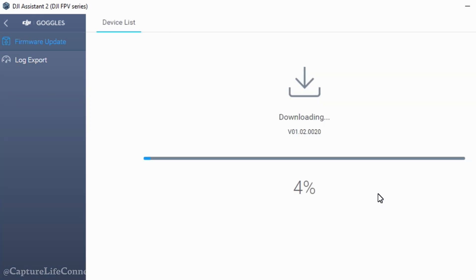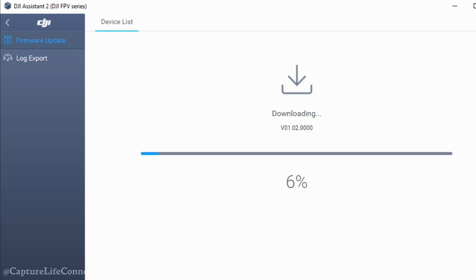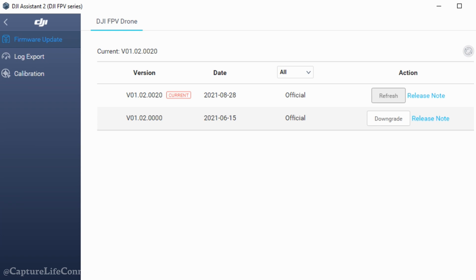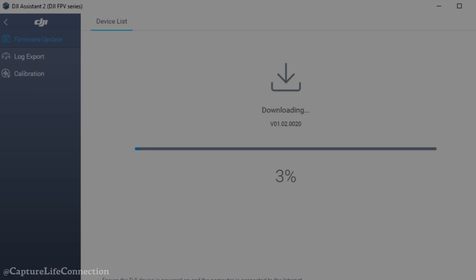So I ended up refreshing everything. I refreshed the goggles and tried to arm the drone - it wouldn't arm. I refreshed the RC controller - couldn't get the drone going. Then I refreshed the actual drone, and all of a sudden I was able to get the props going and arm the drone.